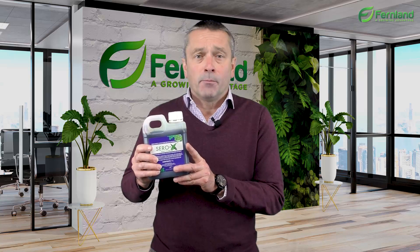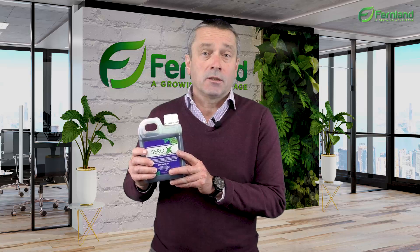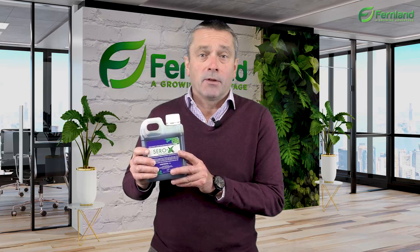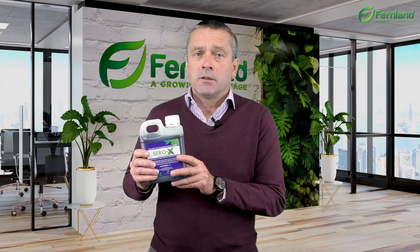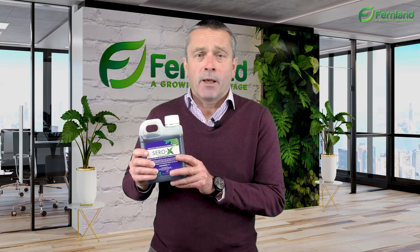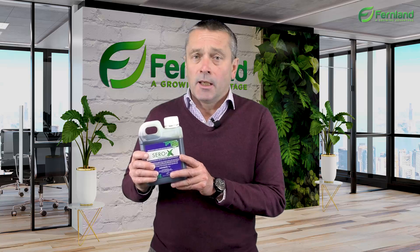It's worth adding that Cero X is safe for bees and other pollinators, is Australian owned and developed, is non-toxic to mammals, is APVMA approved, and has a minor use permit for nursery stock, non-food cut flowers, and ornamentals. Cero X controls a broad spectrum of pests with no withholding periods and no residues.